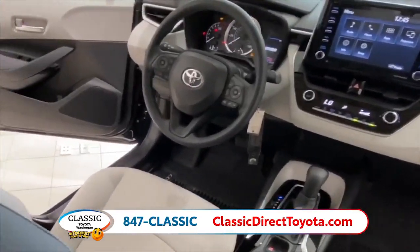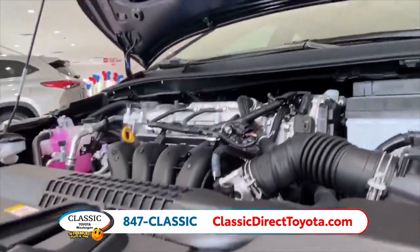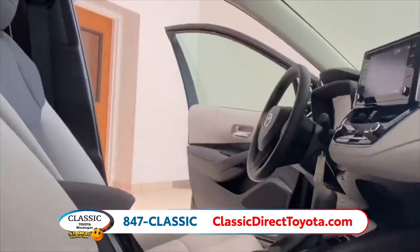To go with the Corolla's stunning design, you have an impressive lineup of powertrains, including the available 2.0L Dynamic Force engine that makes 169 horsepower, and also the hybrid that's highly efficient and offered with a Corolla sedan.